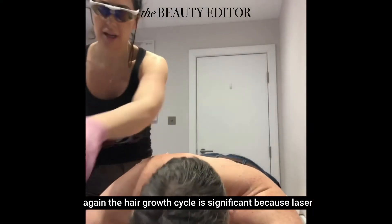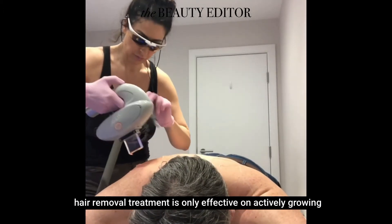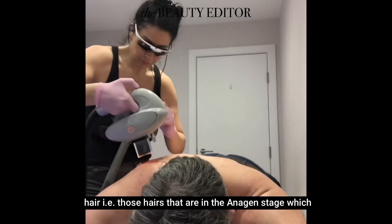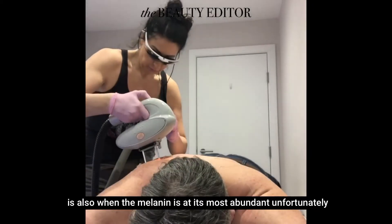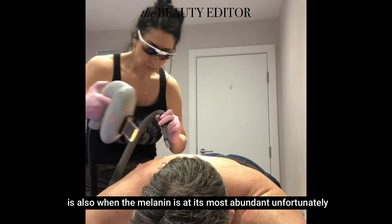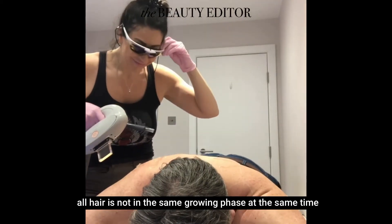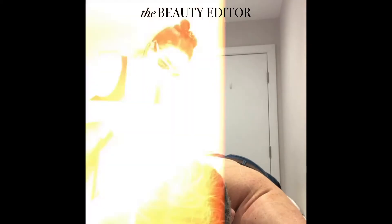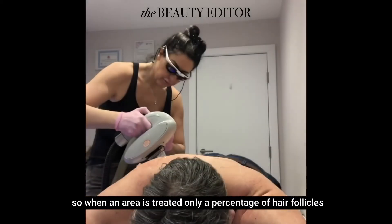The hair growth cycle is significant because laser hair removal treatment is only effective on actively growing hair — i.e., those hairs that are in the anagen stage — which is also when the melanin is at its most abundant. Unfortunately, all hair is not in the same growing phase at the same time, so when an area is treated, only a percentage of hair follicles will be affected.